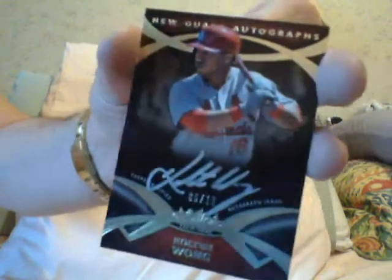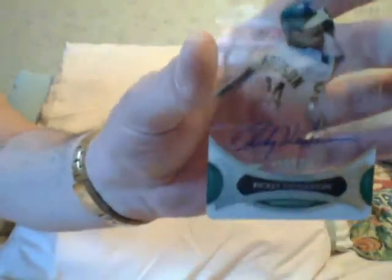Then I got another gold numbered to 10 — Colton Wong, so that's a Colton Wong number to 10. Then I got a clear-cut card — Rickey Henderson clear-cut acetate. Remember I used to tell you, you can see my finger through the rear — it's acetate. Rickey Henderson autograph, that's not too bad. Here's the next box. So far there's some good cards.